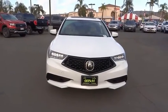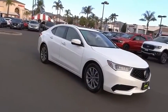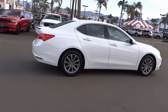Make a great choice today with the 2018 Acura TLX. The Acura TLX impresses drivers with its nimble handling, great fuel economy, and long list of high-tech features.